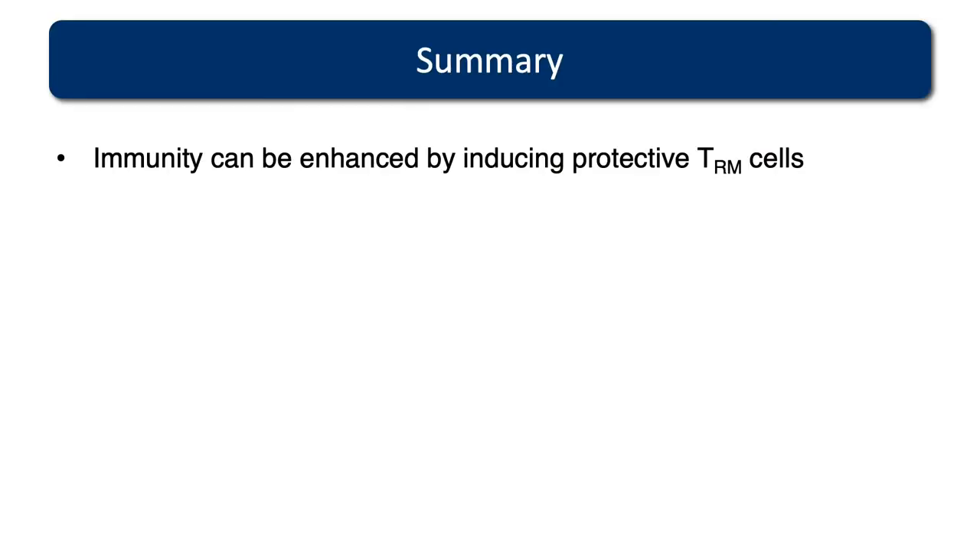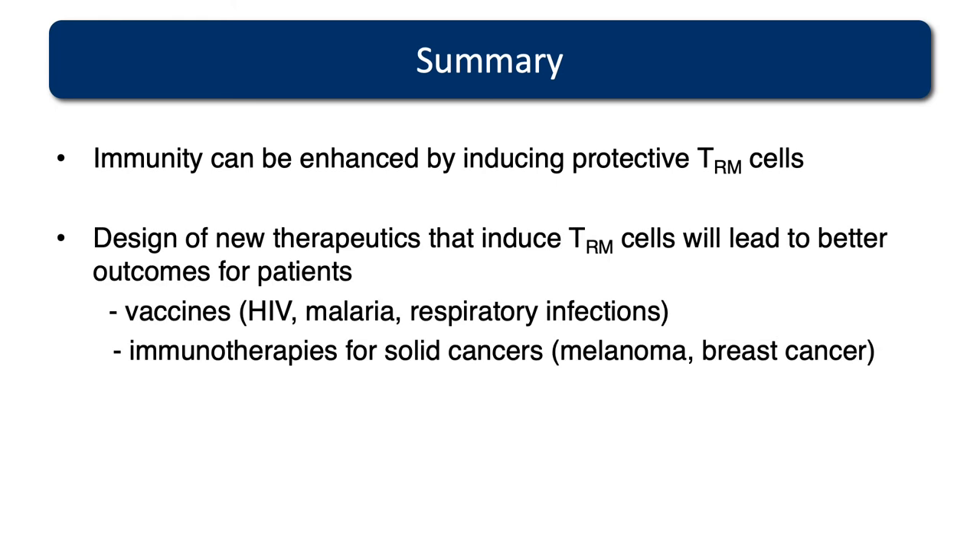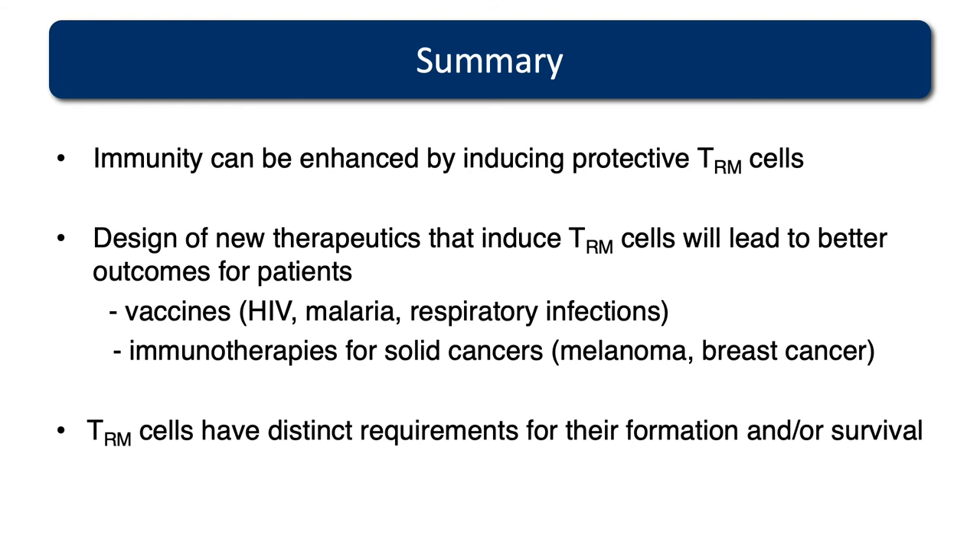To summarise: immunity can be enhanced by inducing protective populations of tissue-resident immune cells — our TRM cells. The design of new therapeutics that induce this population will lead to better outcomes for patients. How these T cells respond differently to environmental stimulation or certain adjuvants is important, as they have distinct requirements for generation and survival compared to other T cell populations. There is certainly not one size fits all when it comes to T cells and tissues — T cells in different tissues have different requirements, which we're trying to understand, so we can have site-specific immunity: better immunity in the liver against malaria, better immunity in the lung against respiratory infections, and so forth.